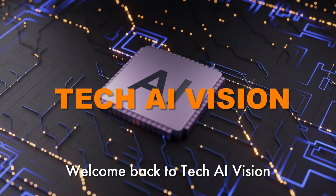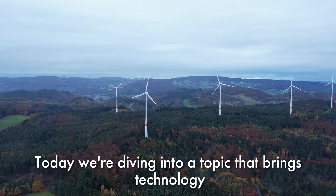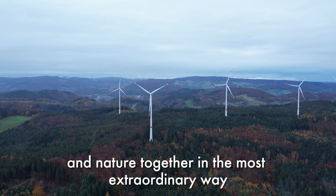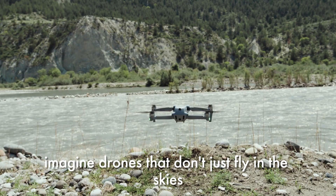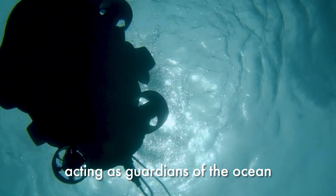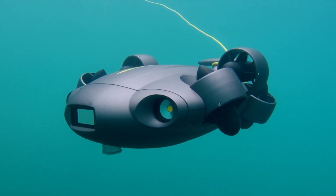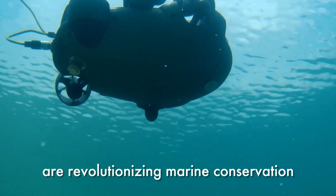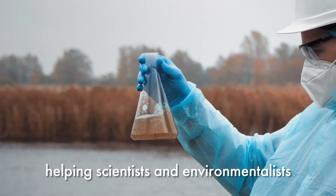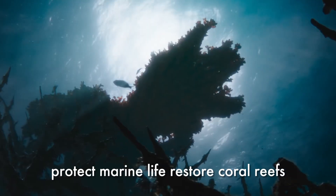Welcome back to Tech AI Vision. Today we're diving into a topic that brings technology and nature together in the most extraordinary way. Imagine drones that don't just fly in the skies but swim beneath the waves, acting as guardians of the ocean. These underwater drones are revolutionizing marine conservation, helping scientists and environmentalists protect marine life and restore coral reefs.